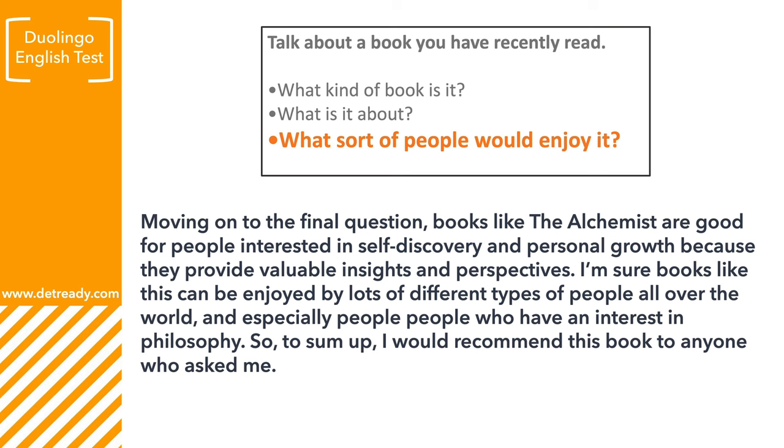Moving on to the final question: Books like The Alchemist are good for people interested in self-discovery and personal growth, because they provide valuable insights and perspectives. I'm sure books like this can be enjoyed by lots of different types of people all over the world, and especially for people who have an interest in philosophy. So to sum up, I would recommend this book to anyone who asked me.